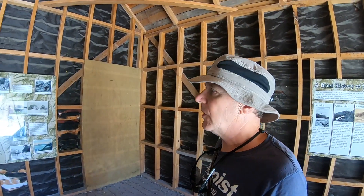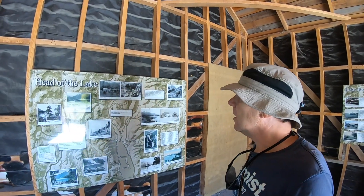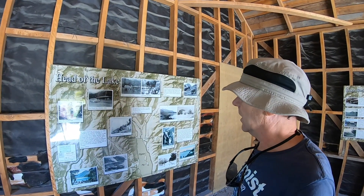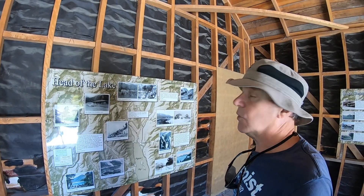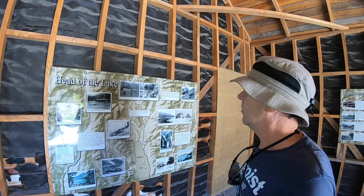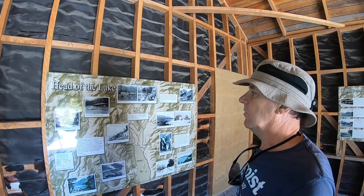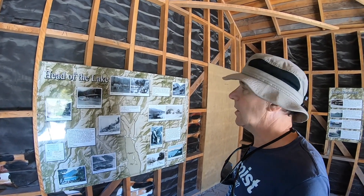I'm in Glen Orchy at the head of the lake, and this is a little exhibition centre which tells you all about the history of the lake and the steamships that used to ply up and down here. Of course the TSS Earnslaw is still working, but the other ones have fallen into disuse and been scrapped, so the Earnslaw is the only one left.